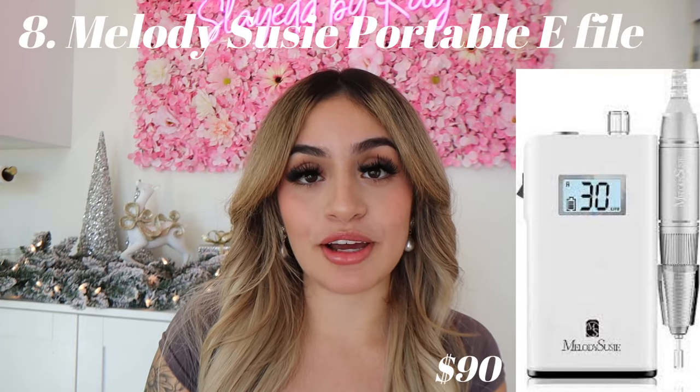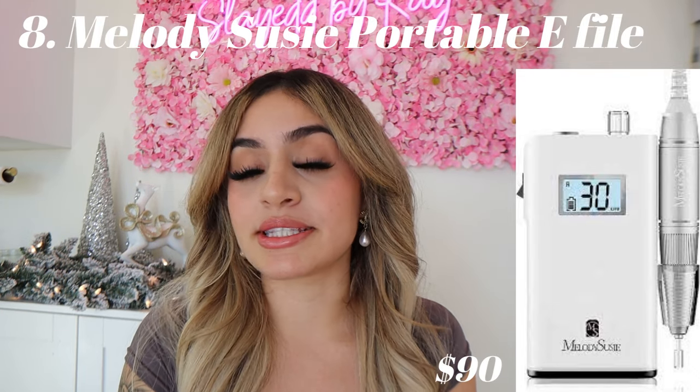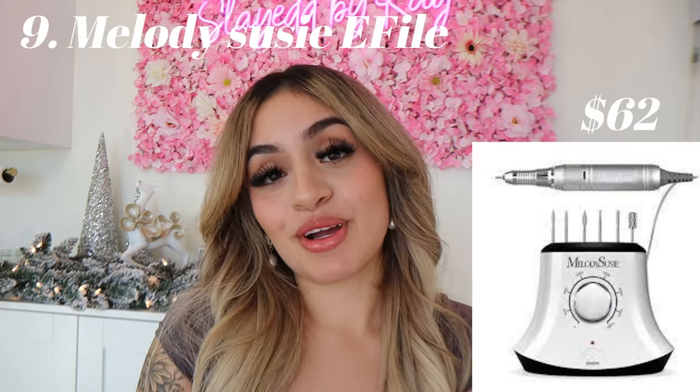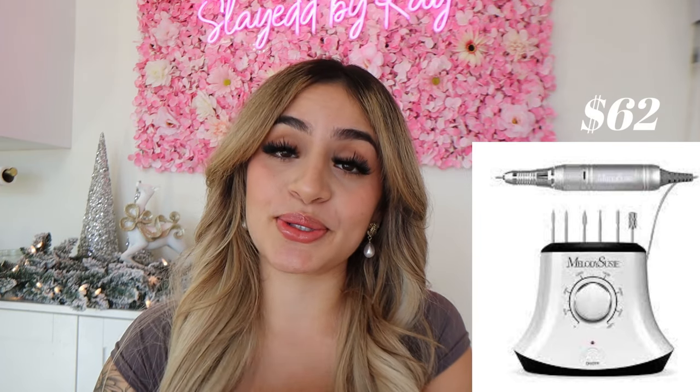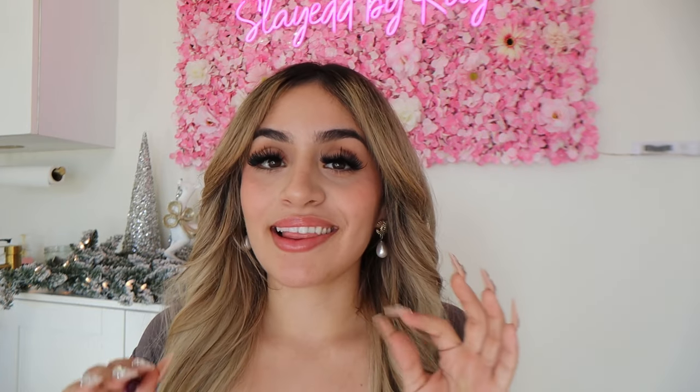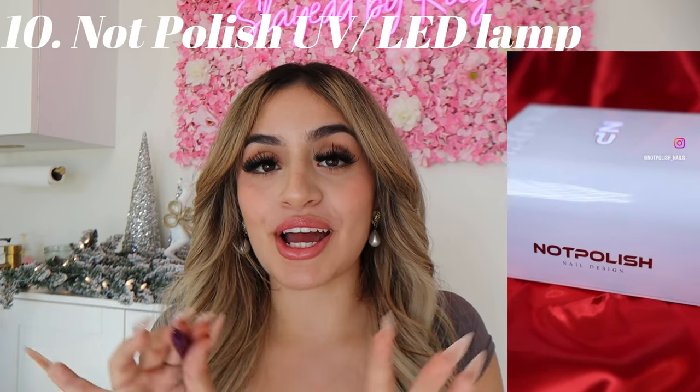The Melody Suzy Portable Nail Drill is perfect for beginners that don't have a full space yet and want to save the mess of cords — absolutely perfect. We also have the Melody Suzy Table e-file. This is the one I currently use and I absolutely love. She is super reliable and I love the bit holder in the back. You can never go wrong with gifting a nail tech a UV lamp — I love the UV lamp from Not Polish. So slick, I love the metallic red.